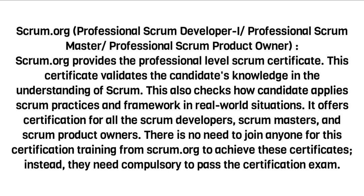Scrum.org — Professional Scrum Developer I, Professional Scrum Master, Professional Scrum Product Owner. Scrum.org provides professional-level Scrum certificates. These certificates validate the candidate's knowledge and understanding of Scrum, and check how candidates apply Scrum practices and framework in real-world situations. Certifications are offered for Scrum developers, Scrum masters, and Scrum product owners. There is no requirement to join any training from Scrum.org — candidates must simply pass the certification exam.